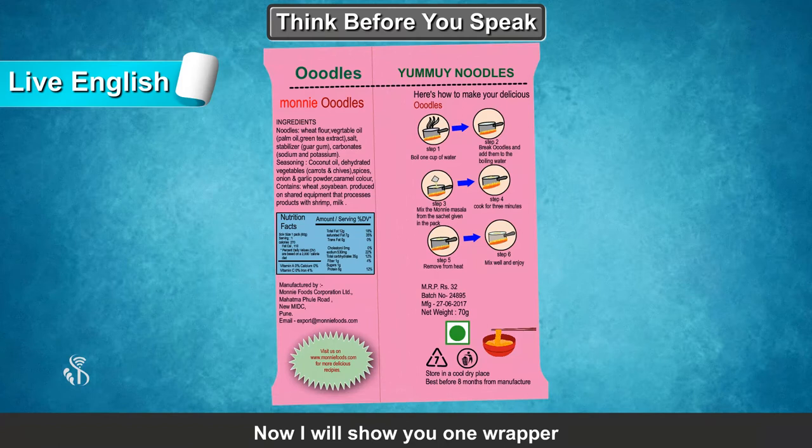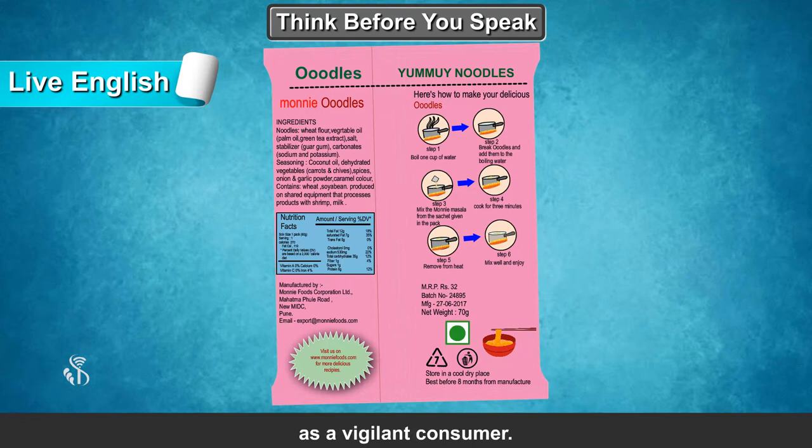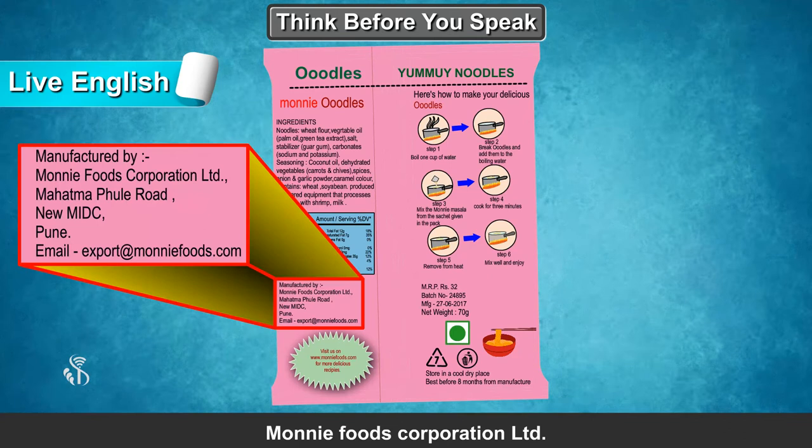Rightly said. Now I will show you one wrapper. You have to answer my questions after looking at the image. This is how we will learn how to read the matter on the packet as a vigilant consumer. Let's start. Complete my sentence: The name of the food item is Oodles. It is made by Moni Foods Corporation Limited.